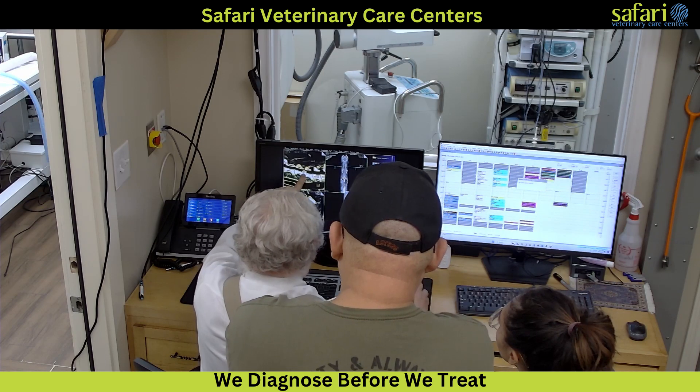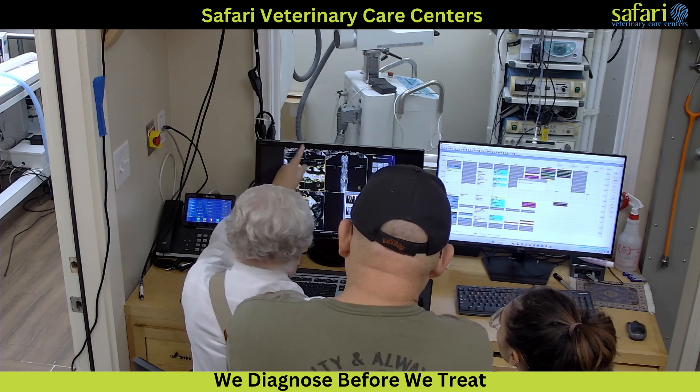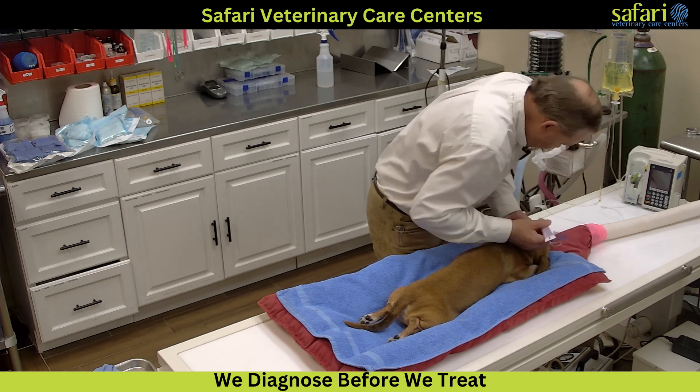The diagnosis is reviewed with the client, and we propose ventral slot decompressive surgery as the treatment. The client agrees to the surgical recommendation, and the pet is moved to the surgery table for preparation.